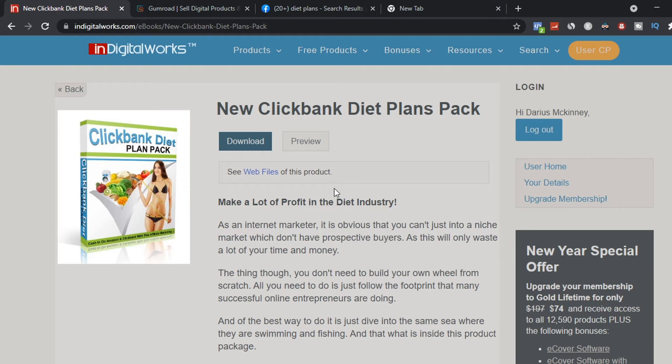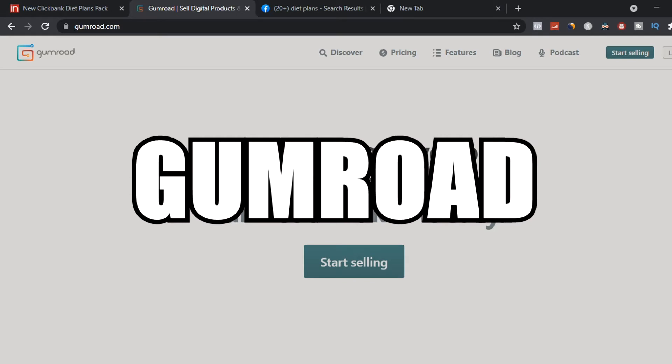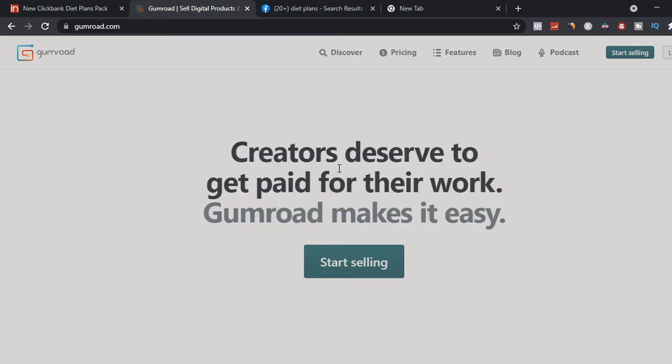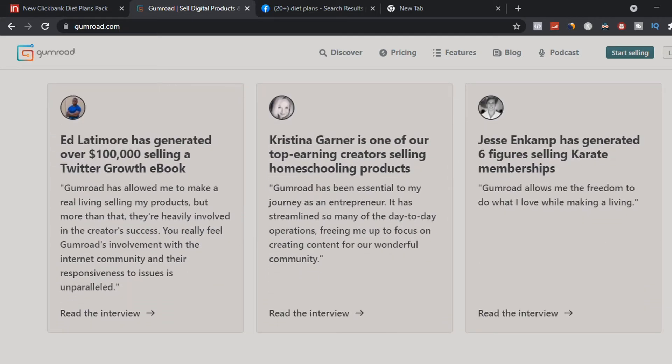Now I'll show you the secret website to sell your digital products — your free ebook — to make money. The website is called Gumroad, which allows you to become a creator and get paid for your work by selling ebooks. Gumroad has been around since 2011, has made over $520 million, and other people are already generating income from it — like Ed with his Twitter growth ebook, Christina, and another person making a six-figure income.